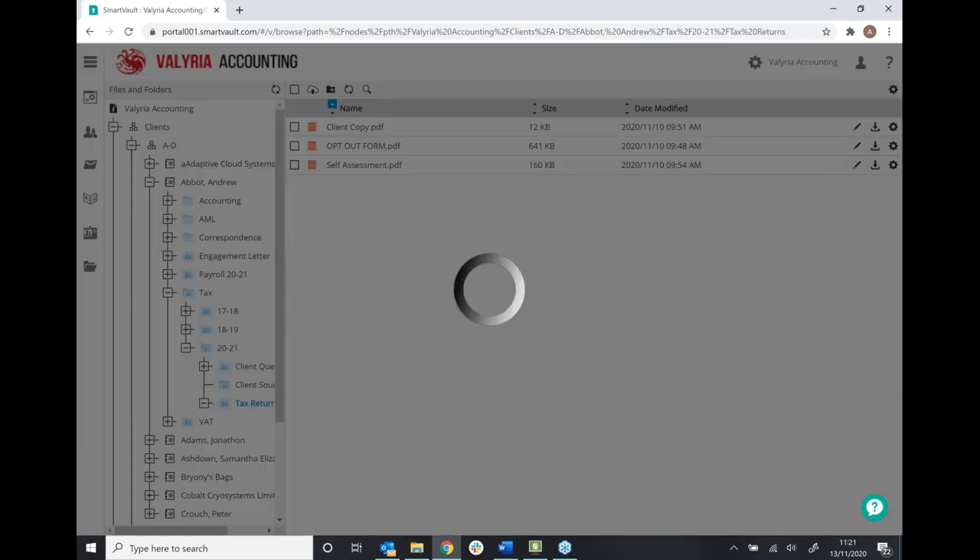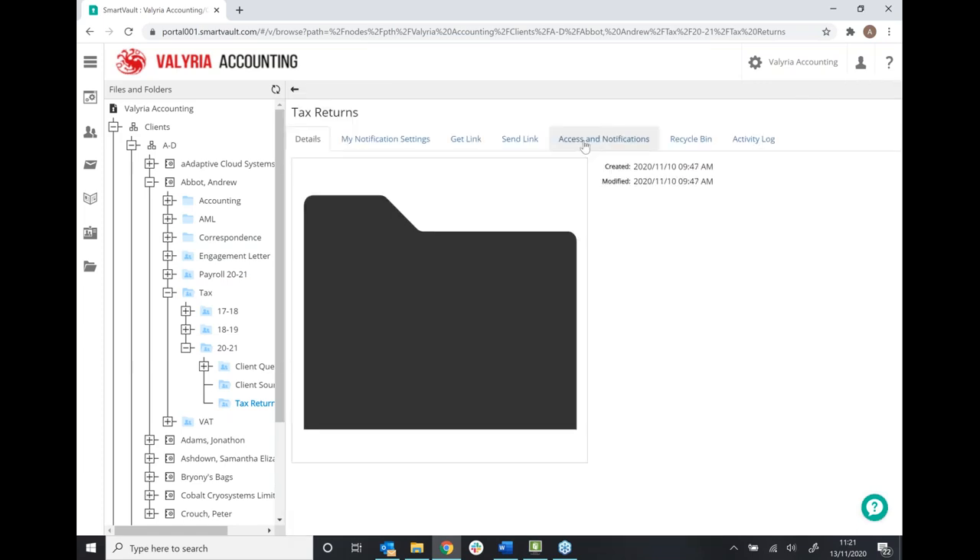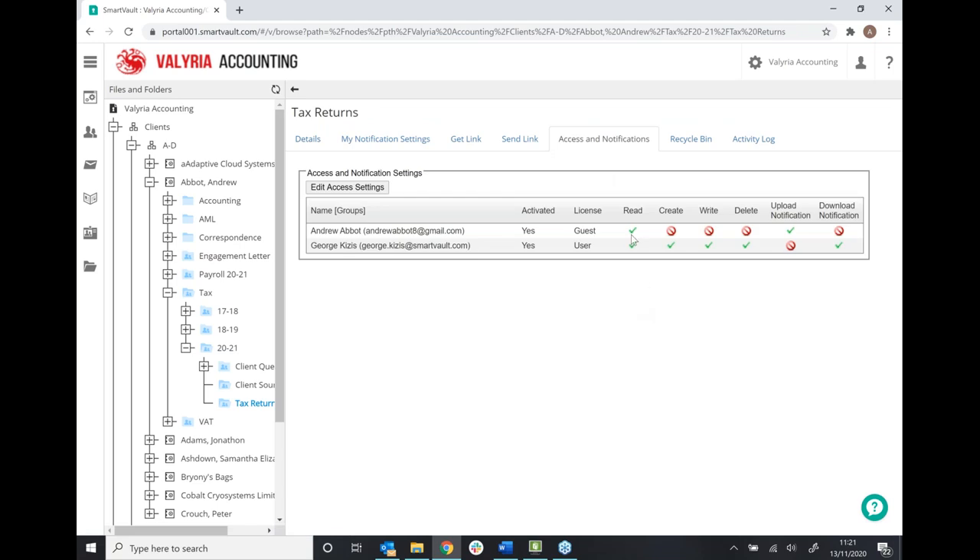Whenever my client logs in to send me a document, I receive a notification through email, and in that notification will be a link taking me straight to the document that's been shared. On the other side, we have tax returns — a folder I've set up to send something back to my client. Looking at the access rights there, you'll see I've restricted it for my client — all they can do is view the documents I'm sending them, they can't edit or delete my work. Whenever I send a document to my client, they receive a notification — fully branded in the email — and you'll also receive a notification when your client has viewed that document, saving you the hassle of chasing them.